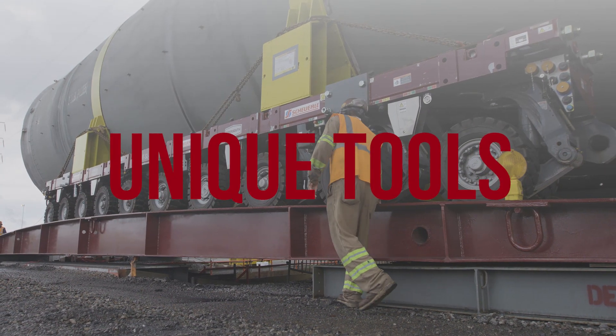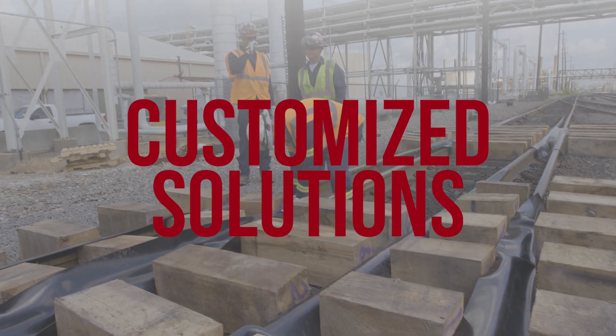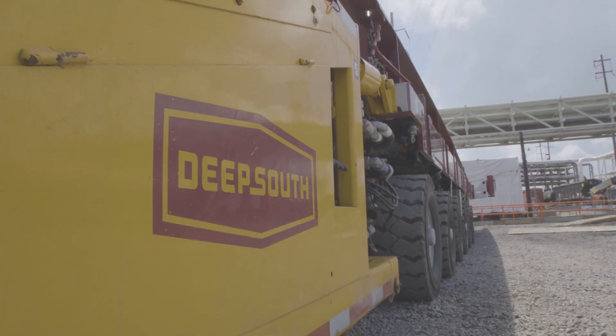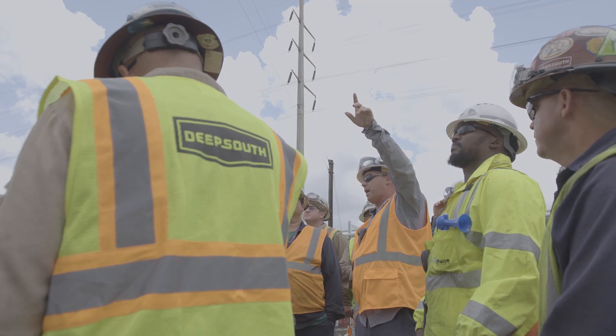Unique tools, top talent, and customized solutions. These are the lifeblood of DeepSouth's approach to solving client challenges. DeepSouth recently put this trifecta to work for a refinery in the southeastern United States.